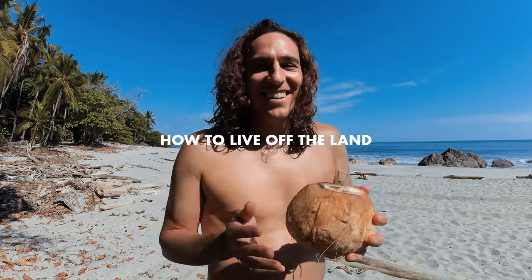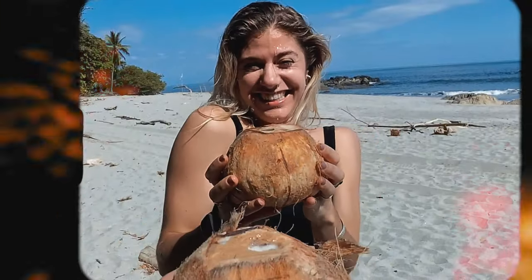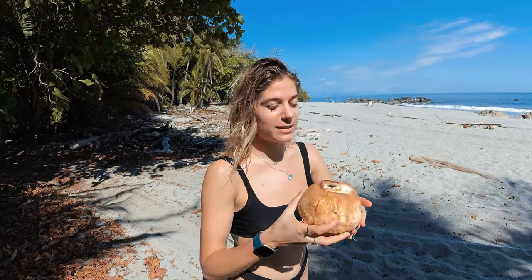Guys, we've got a really big announcement — the channel is taking a new direction. It's now going to be all about living off the land. I'm going to teach you how to drink out of a coconut without a straw. That's classic.